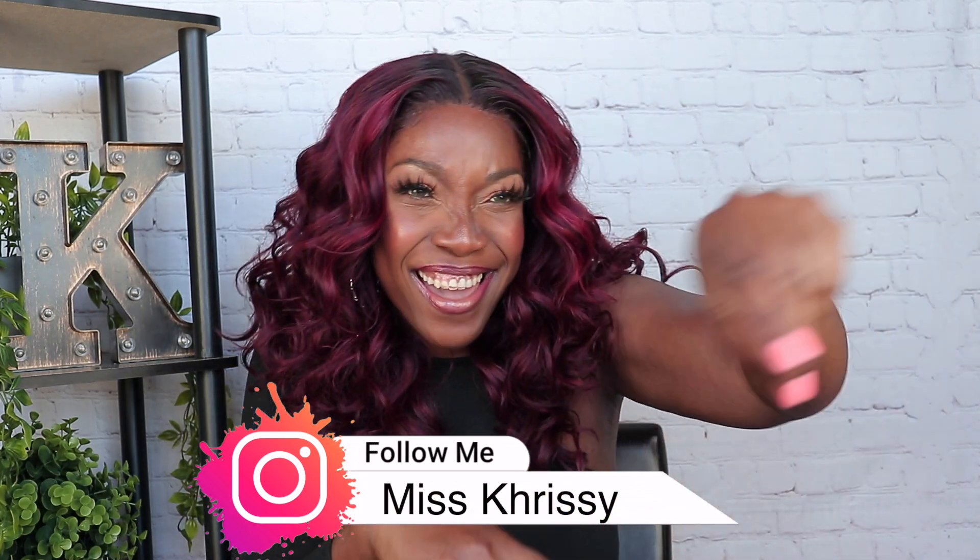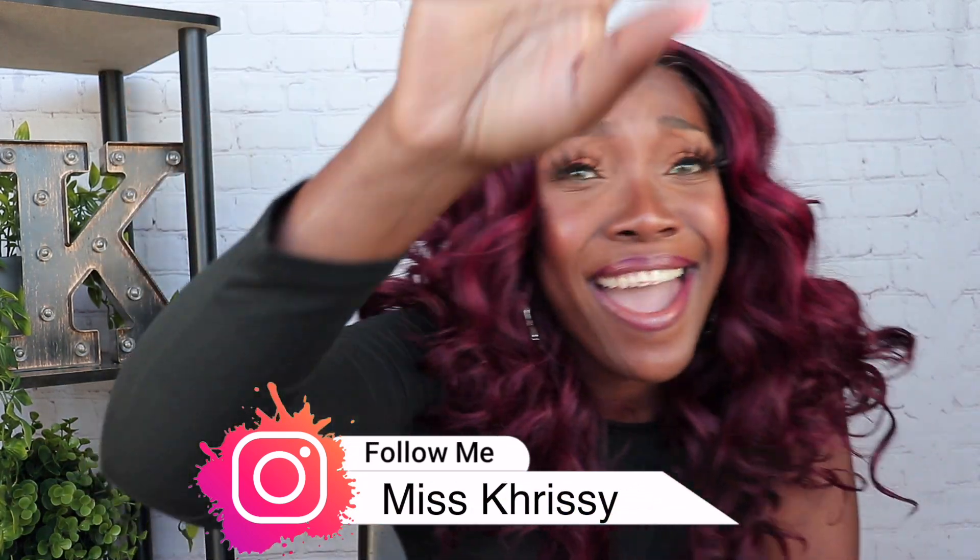Hey guys, welcome back to my channel. The wig got me hype again, y'all. I'm your girl, Miss Chrissy. Hey, Christina with a K, hey, Christina with a K, hey.